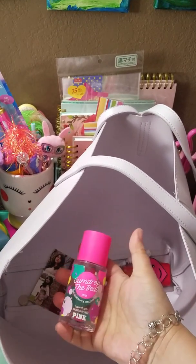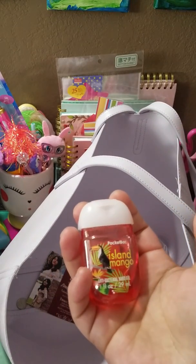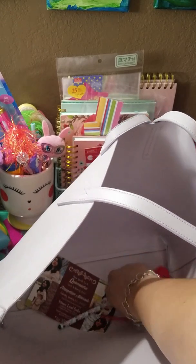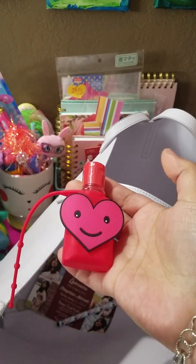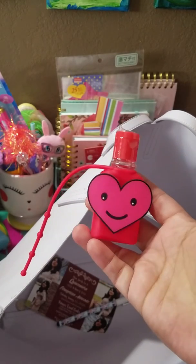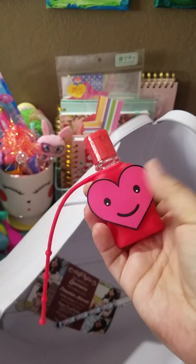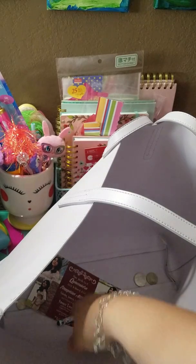I have my Gun Drop the Beat pocket hand sanitizer in island mango, and a heart hand sanitizer. I have one more, so Reek and Lady if you're watching, it is yours — I will be sending it to you. I got this at Walgreens, I don't know if it was last year or the year before.